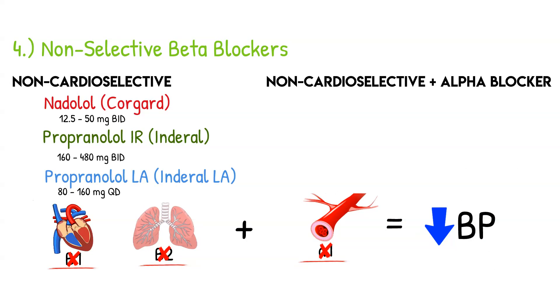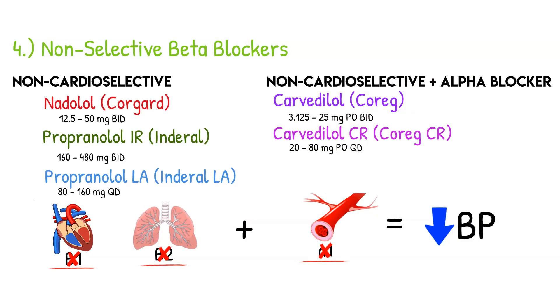Some beta blockers are non-cardioselective plus alpha blockers, meaning they block the heart, the lungs, and the arteries, producing a complete decrease in blood pressure. Carvedilol (brand name Coreg) and its long-acting formulation carvedilol CR (Coreg CR), as well as labetalol (Trandate), fall into this category. They slow the heart, affect the lungs, and dilate the arteries.